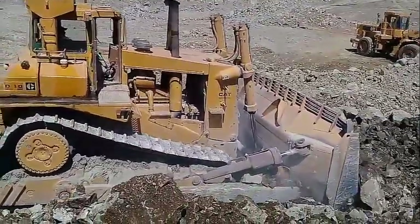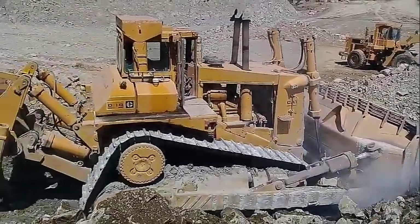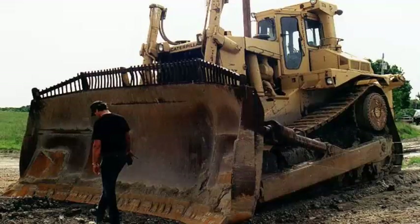Caterpillar began serious design development of what was to become the D10 in 1969, in response to requests for a tractor larger than the then-current D9G. In fact, the idea of a tractor larger than the D9 was mooted as far back as 1955.